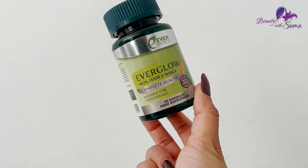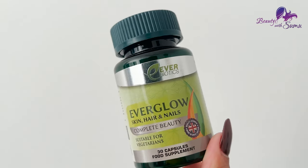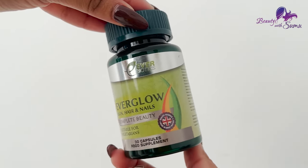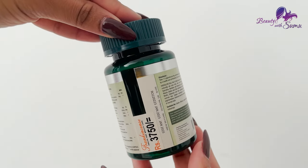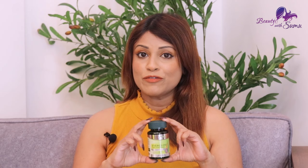So we can use this food supplement. We can use this British food supplement, which is Everglow. Everglow is the British company's skin, hair, and nail supplement. This is a good food supplement and a quality brand of GMP, so you can use it as a quality brand. This is an important product from Everglow food supplement.